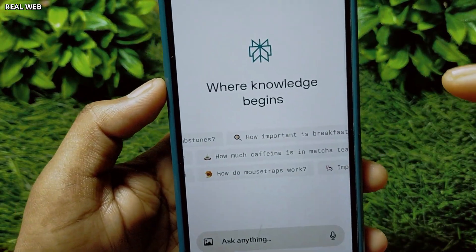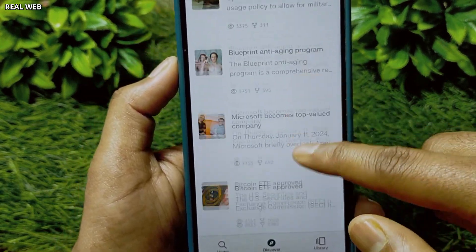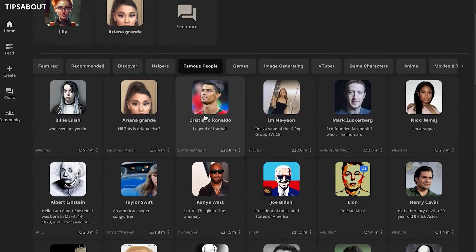And the best part? Even the free version offers a bunch of cool features, like advanced image recognition that can tell you all about a picture with just a tap.